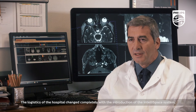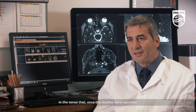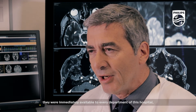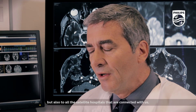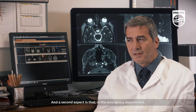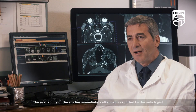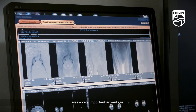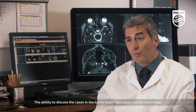The logistics of the hospital changed completely with the introduction of the IntelliSpace system, in the sense that once studies were reported, they were immediately available to every department of this hospital, but also to the two satellite hospitals that are connected with us. A second important aspect is that in the emergency department, the immediate availability of studies after being reported by the radiologist was a very important advantage.